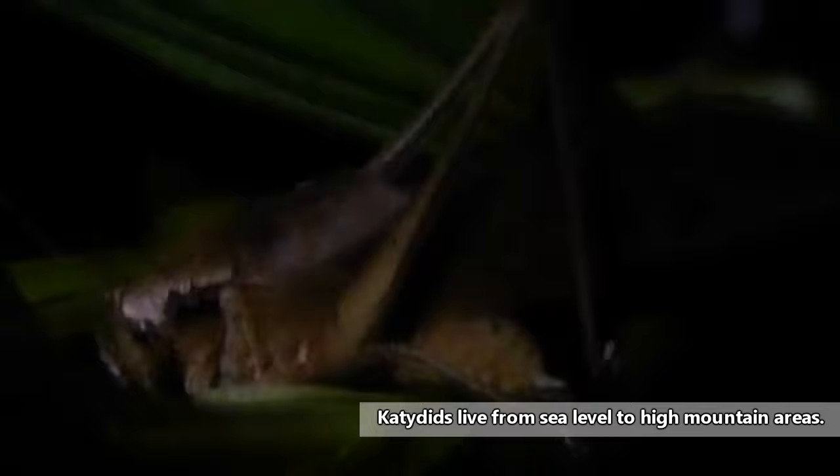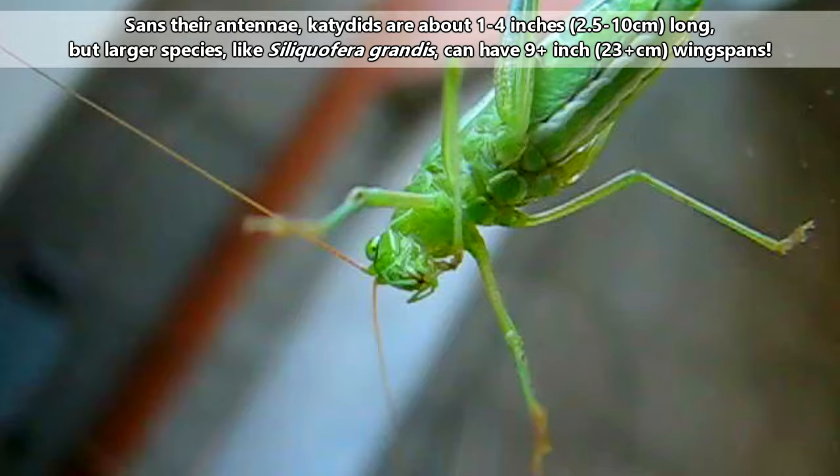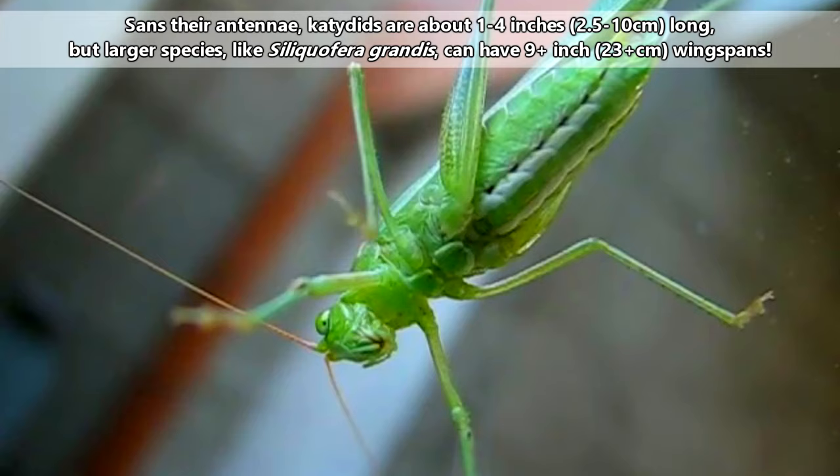Katydids are found in all kinds of environments, including deserts, rainforests, grasslands, and bushland. Typically they're about 1 to 4 inches in length, excluding those crazy antennae, though the larger species can have wingspans more than 9 inches long.